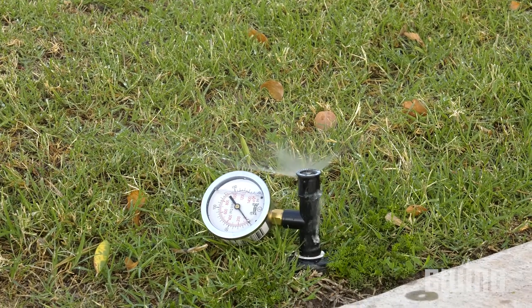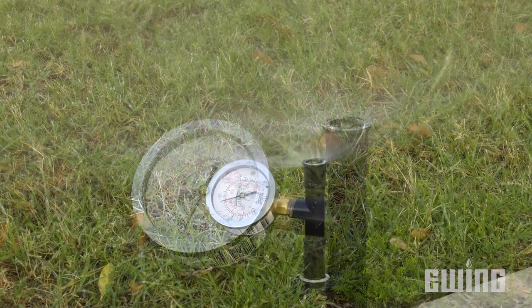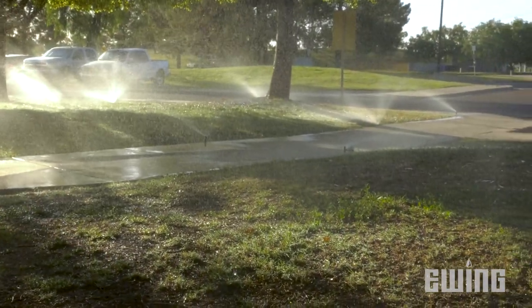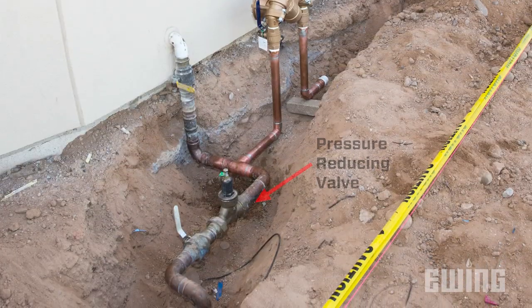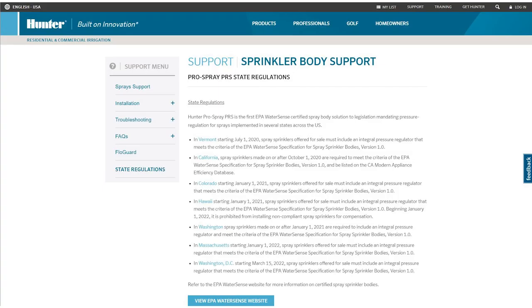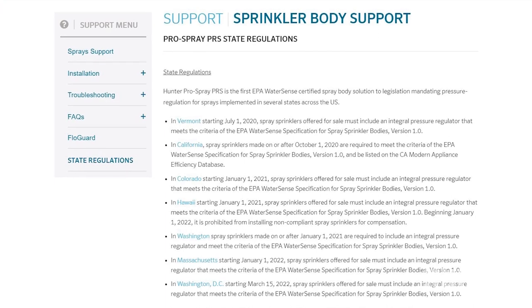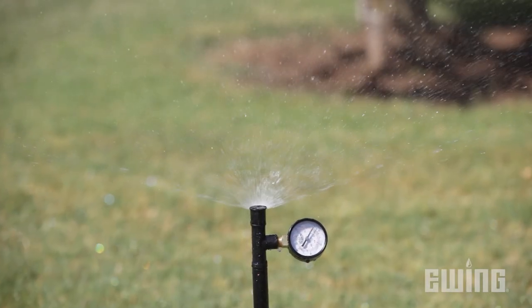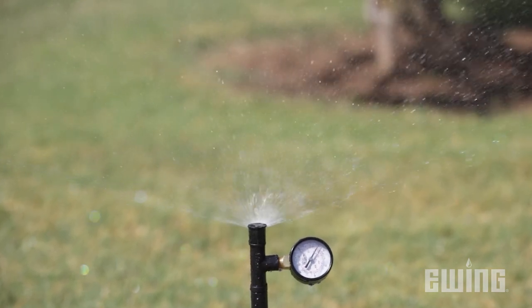Another opportunity to reduce water use is to check for high pressure. If the dynamic pressure exceeds the ideal operating pressure for the nozzles being used, it will cause misting and fogging, leading to inefficient watering. High pressure can be addressed at the backflow preventer, irrigation valve, and even with the sprinkler heads. In some states, pressure regulated spray head bodies are now required, and other states are already scheduled to follow. Pressure regulated spray head bodies regulate to the ideal operating pressure for the nozzle, eliminating misting and fogging associated with high pressure, saving as much as one gallon per minute per sprinkler head.